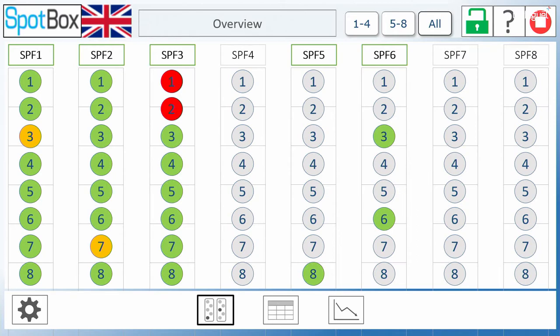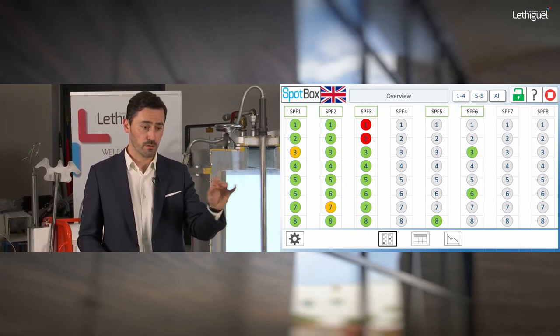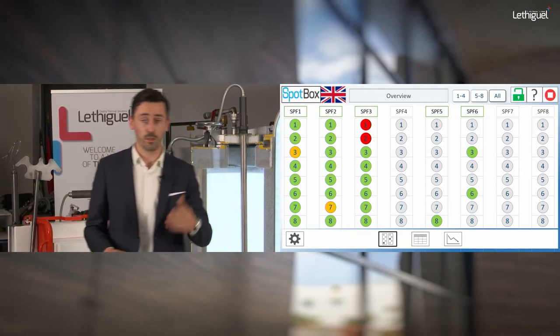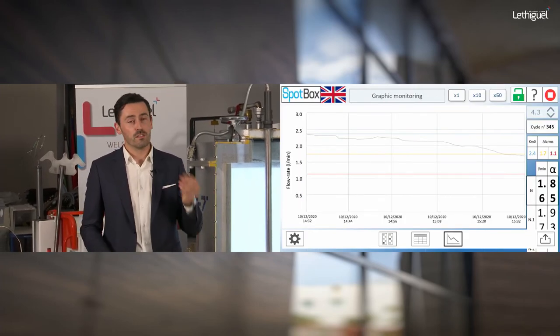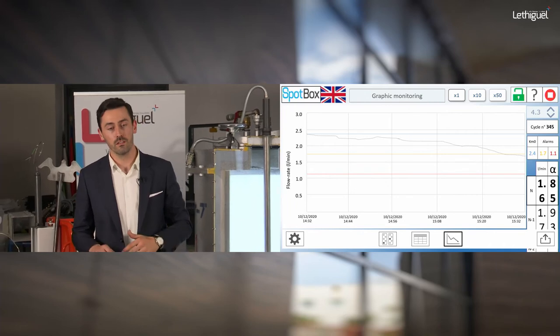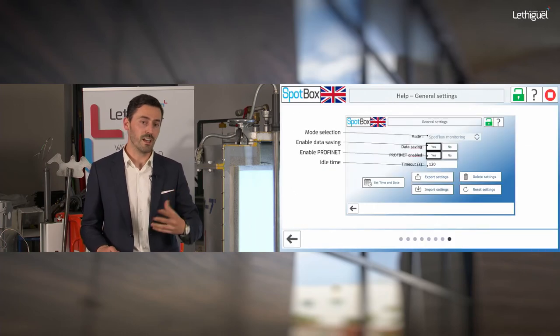Another display gives a general overview of the entire process with all Spot Flow connections, where you can pinpoint each flow master and Spot Flow circuit — whether one circuit or all eight circuits per Spot Flow. Finally, the most interesting display is real-time monitoring via curves: a steady line for the critical threshold (the 50% level defined previously), plus live curves so you can check compliance with your process and detect any flow drop during production.